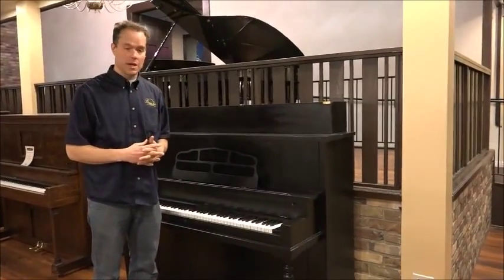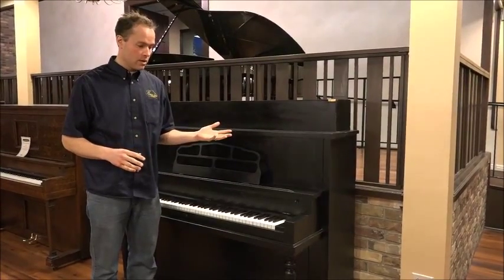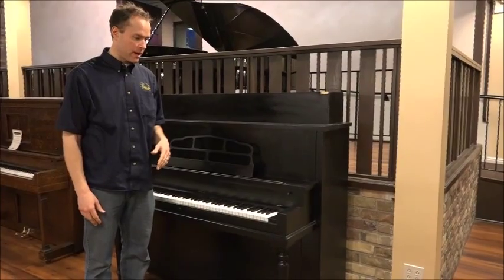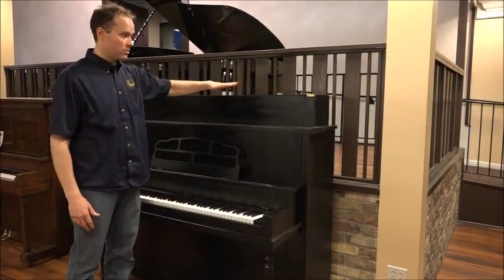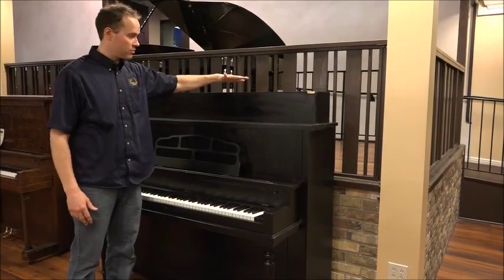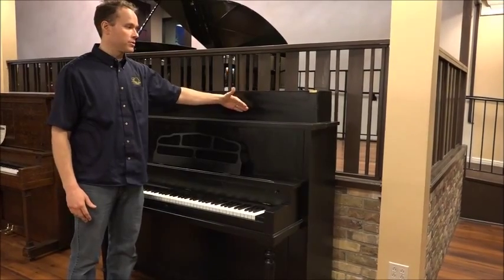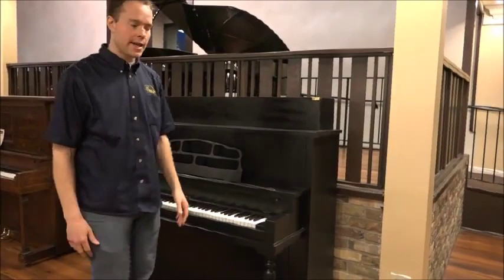This piano is in good condition after everything that we've done to it. The only complaint that I would have about it is that it used to be larger, like squared off, and then about 50, 60 years ago it was popular to cut it down. So that's really the only complaint that I have about it.